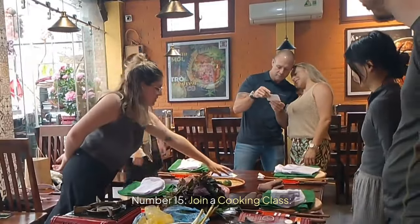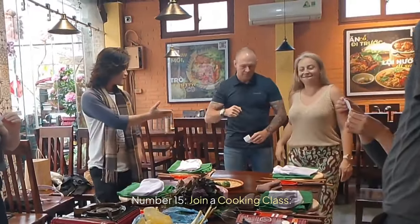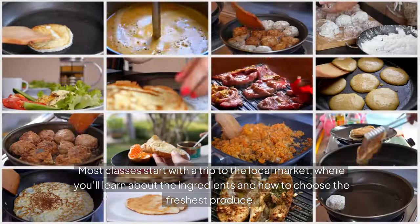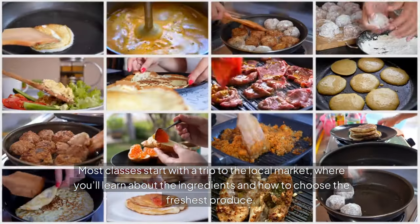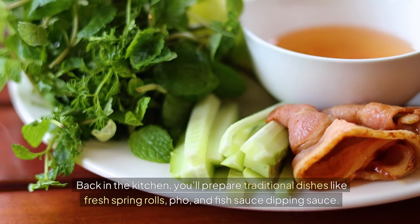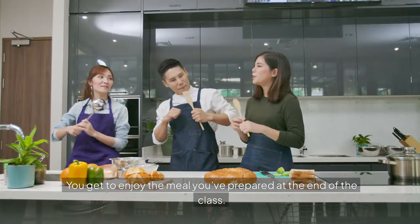Number fifteen: Join a Cooking Class. Phu Quoc's cooking classes are a hands-on way to learn about Vietnamese cuisine. Most classes start with a trip to the local market, where you'll learn about the ingredients and how to choose the freshest produce. Back in the kitchen, you'll prepare traditional dishes like fresh spring rolls, pho, and fish sauce dipping sauce. The best part? You get to enjoy the meal you've prepared at the end of the class.